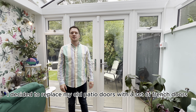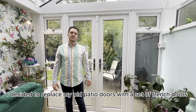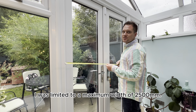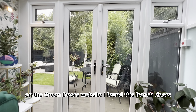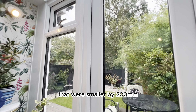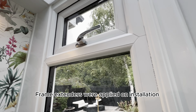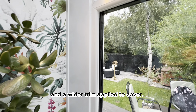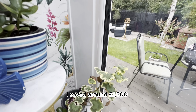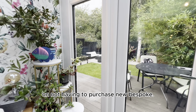Also in my conservatory, I decided to replace my old patio doors with a set of French doors. I was limited to 2500mm. On the Green Doors website I found these French doors that were smaller by 200mm. Frame extenders were applied on installation to fill the excess gap and a wider trim applied to cover. I saved around £1,500 on not having to purchase new bespoke.